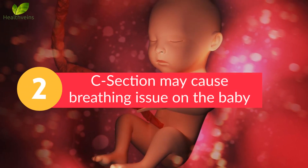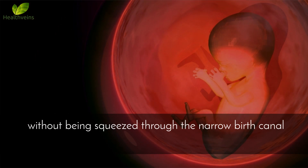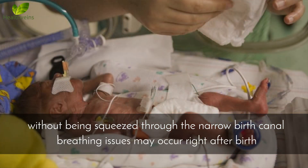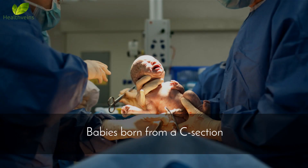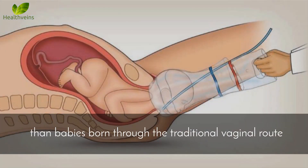Number 2: C-section may cause breathing issues for the baby. During a C-section, because of the speed with which the baby is born without being squeezed through the narrow birth canal, breathing issues may occur right after birth. Babies born from a C-section usually require a little more help with their breathing just after delivery than babies born through the traditional vaginal route.